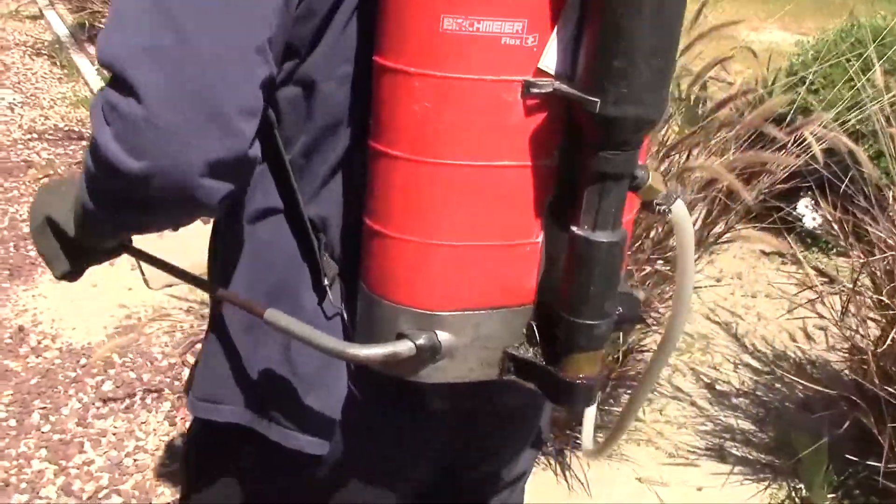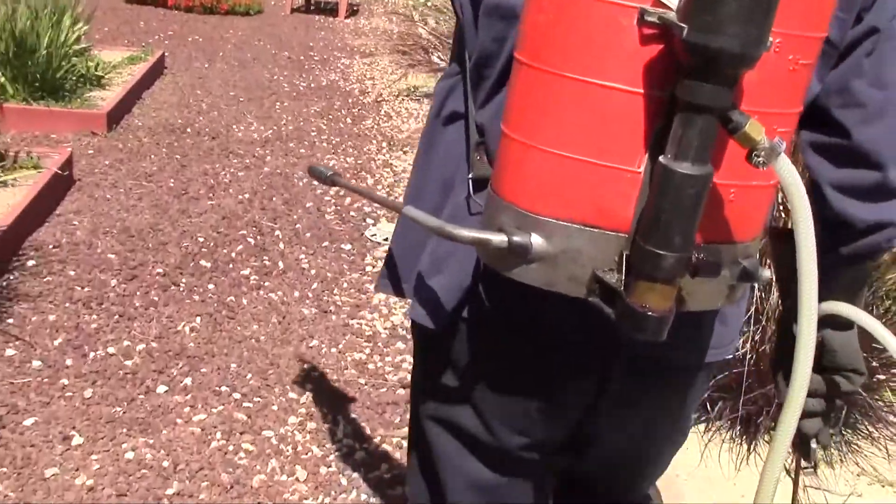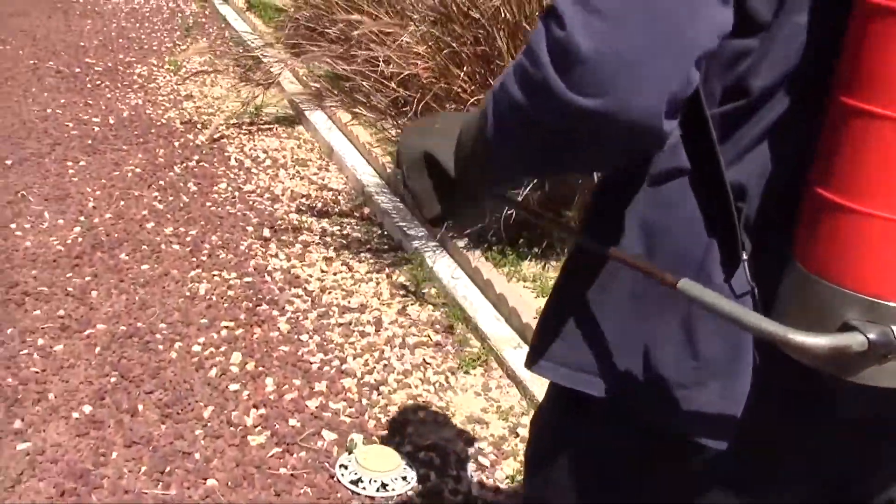Next, a perimeter treatment is done to the property line to set a barrier for insects that are migrating from neighboring landscapes. This barrier will knock down most insects that are attempting to invade your yard.